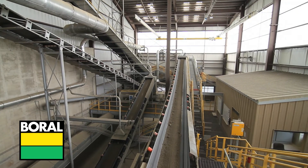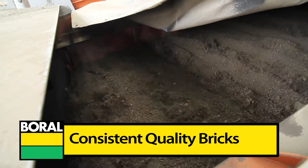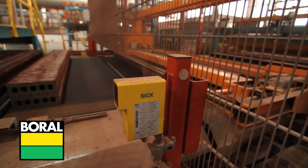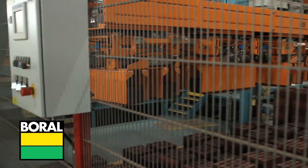The process takes local minerals, grinds them, adds water, and mixes before cutting the bricks and firing them. Fully automated systems and robotics ensure human safety and increased production capacity, producing 120 million bricks per year.